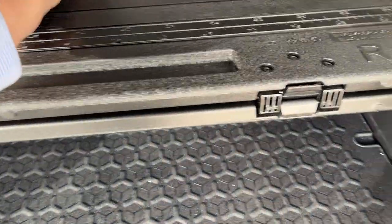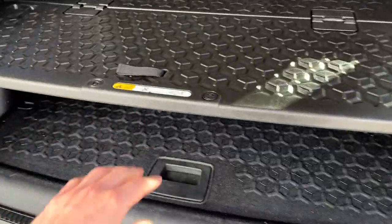You also have the cargo management system here as well, so you can have a little tray in the back. This is removable if you don't want to use it.